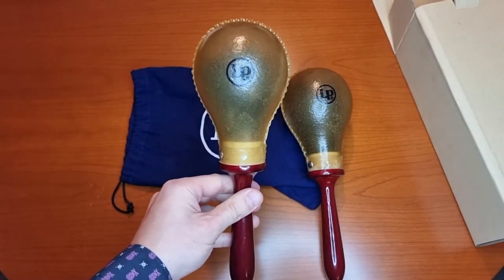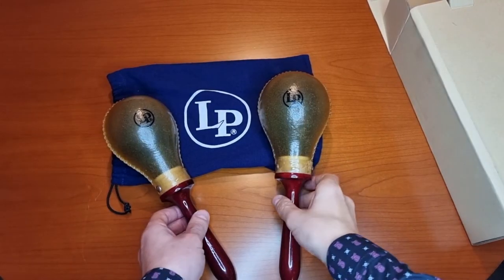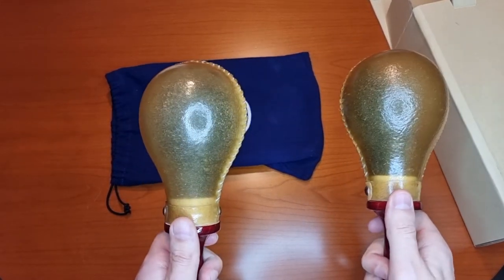Quality: 10 out of 10 points. The sound is very loud — louder than expected — which is good.